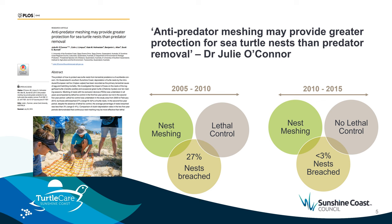Critical to the success of the Turtle Care Program are the direct links between citizen scientists and the research community. One such example is Dr Julia O'Connor's work looking at fox predation of nests on Turtle Care beaches. Volunteers place fox exclusion devices or construction mesh just under the sand surface at each and every nest. Dr O'Connor's work studied this over a 10-year period and found that the consistent meshing by citizen scientists reinforced a 'no food here' message to local foxes, resulting in a reduction in nest breaches from 27% to less than 3%.